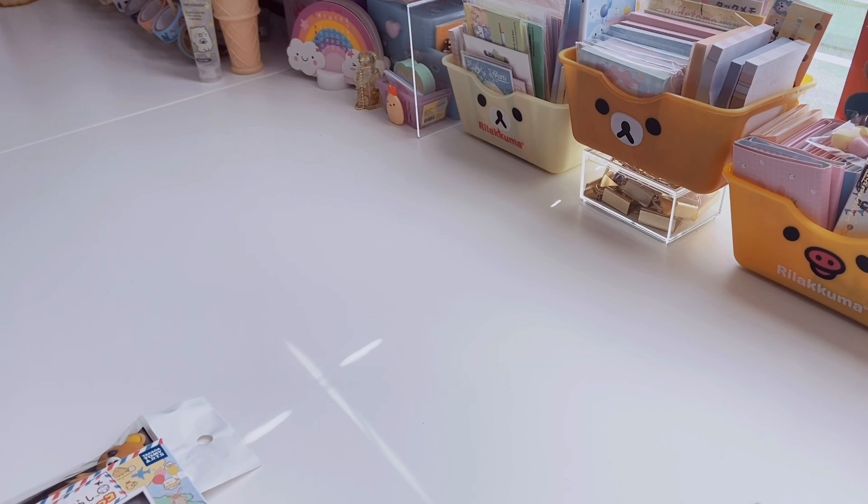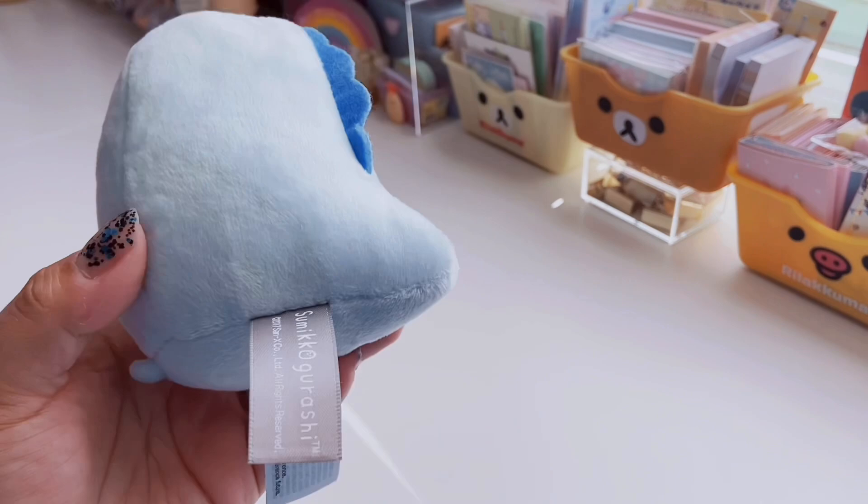Okay guys, so first off I'm going to be sharing with you the random little miscellaneous items that I have picked up. The first two items are actually a gift from my fiancé. He got these for me from Makari. If you don't know what Makari is, it's just like a reseller's website, kind of like Poshmark or Depop, but you can sell anything — collectibles, clothing, houseware, whatever. He got me these two Sumikko Gurashi little plushies.